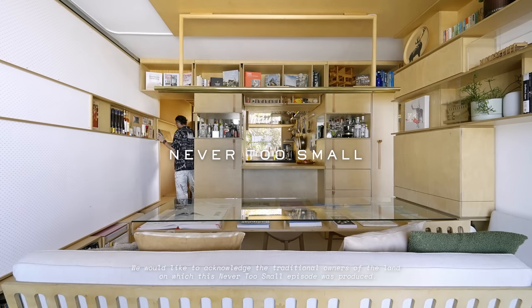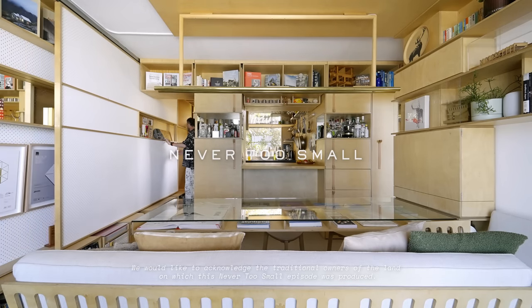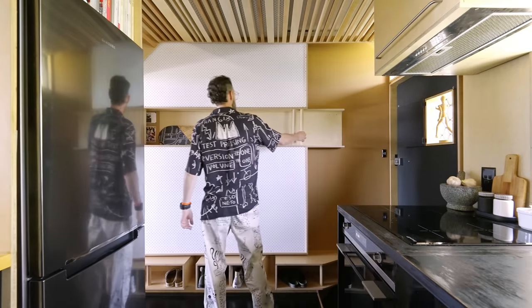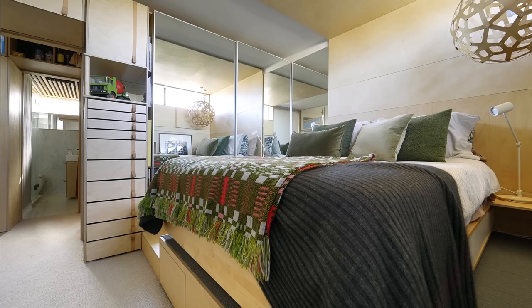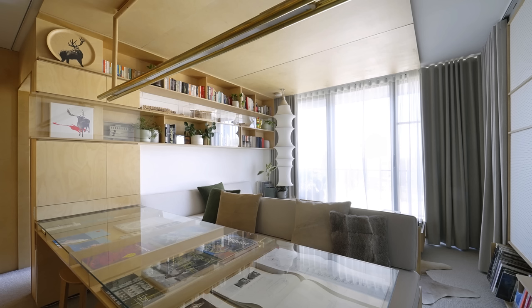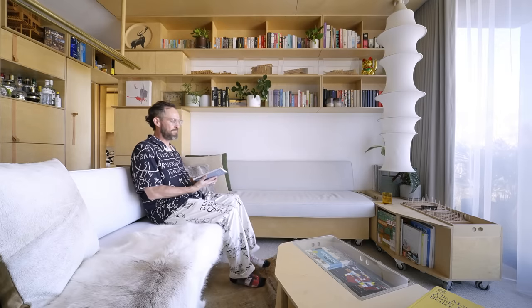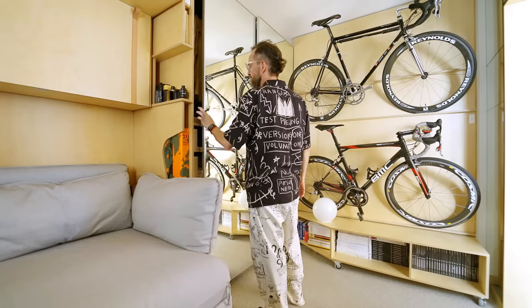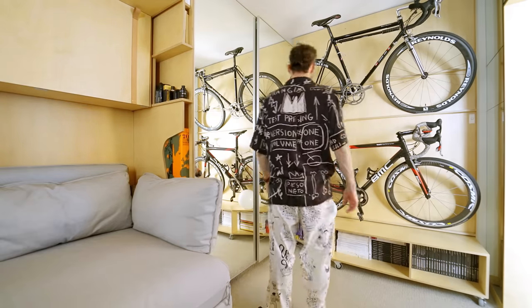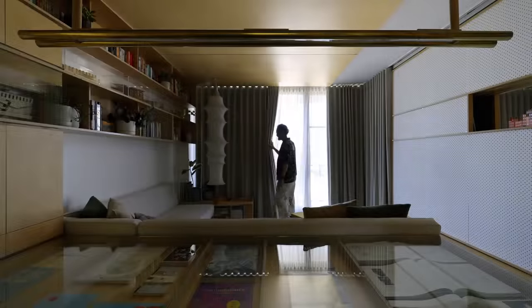Beach Chalet employs a full bag of architectural tricks to conceal and reveal, hide and display. My primary influences are Japanese and Scandinavian architecture and interiors, and also the super efficient use of interiors within yachts and caravans and the inbuilt joinery that goes into those. My name is Matt Reynolds, I'm an architect and I make a lot of sawdust. I'm also the founder of Matter Studio and I focus on architecture, interiors and furniture as well as art, and this is my apartment, Beach Chalet.